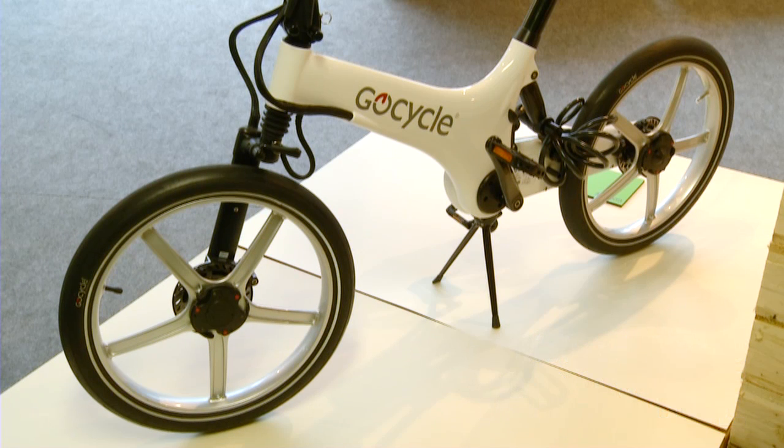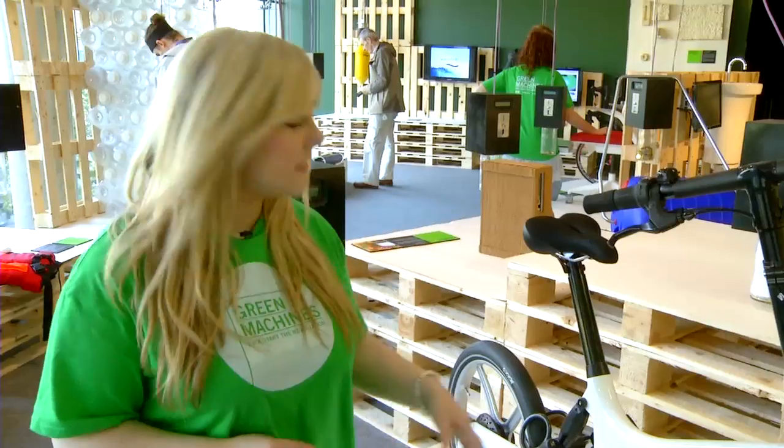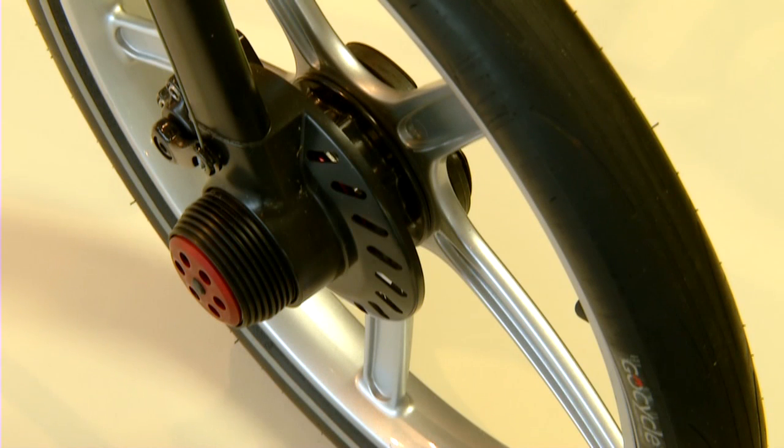So this is the GO Cycle. This bicycle isn't an ordinary bicycle — the difference is it is actually fitted with a motor. So with a three-hour charge, this will actually give you 15 miles per hour for 20 miles.